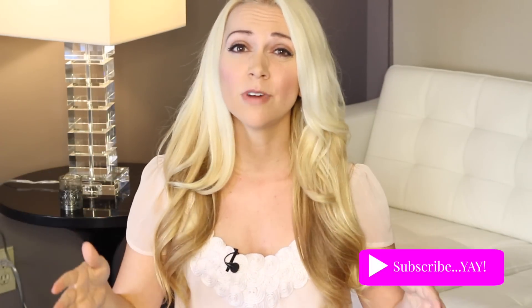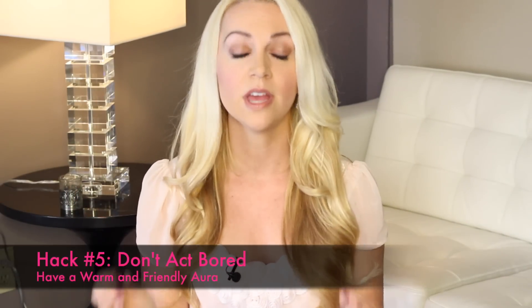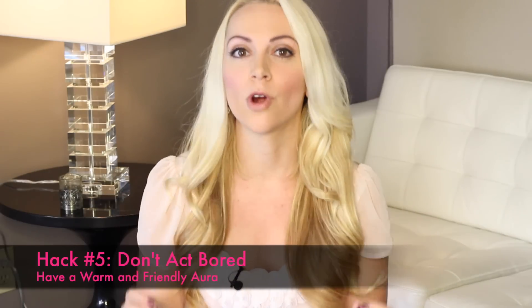Attraction hack number five is one that no one seems to get right anymore. A lot of times when we like someone, we want them to see that we're busy, or that we're bored, or that we're really not that interested. Do you recognize this girl? But actually doing the opposite — being warm and approachable — is proven to make you seem more attractive. Smiling indicates that you're more confident, and having a warm and friendly conversation shows that you're comfortable with who you are.